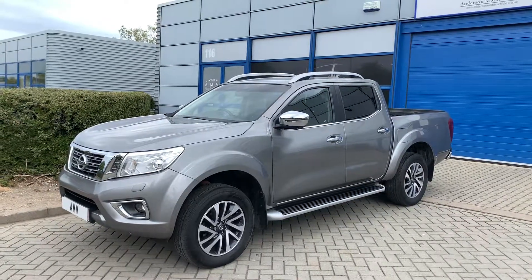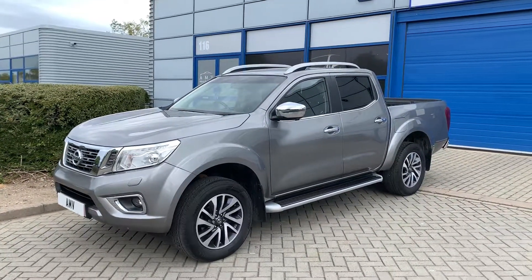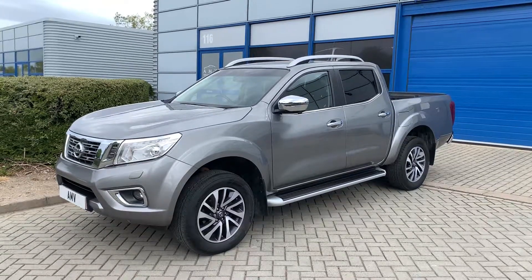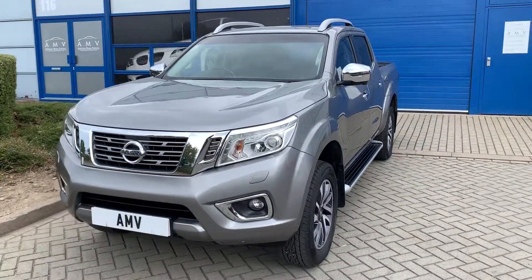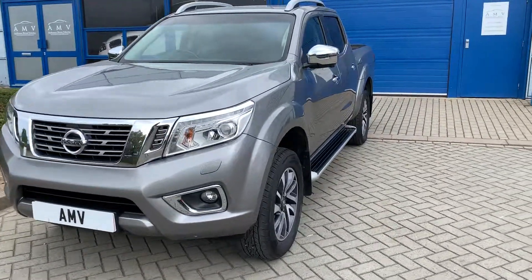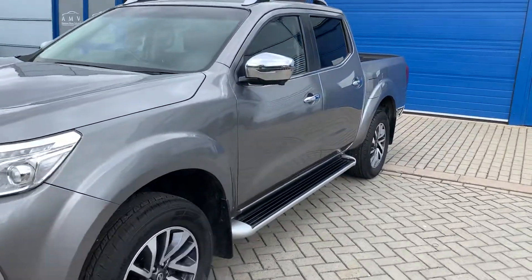You'll see it's got alloy wheels, it's got privacy glass, got sidesteps, the chrome cap mirrors, and it's got the roof bars as well. I'm not sure if there's Xenon lights but it looks like it's Xenon bulbs.